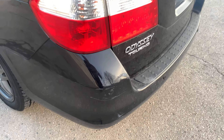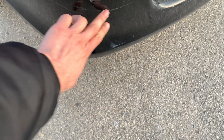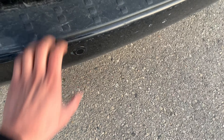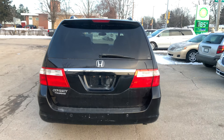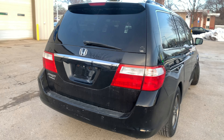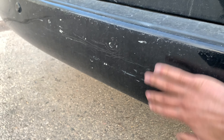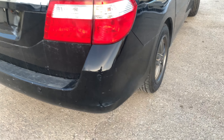Here we are at the rear bumper — we have a little paint chip right here as well as some scuff marks right over here. As you can see, this vehicle does have backup sensors. Other than that, the rear of the vehicle seems to be in good condition. Moving to the other side, there's a minor scuff mark right over there.